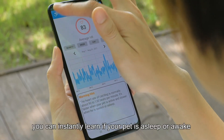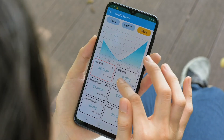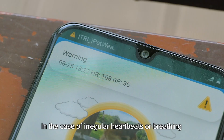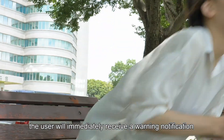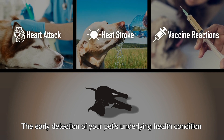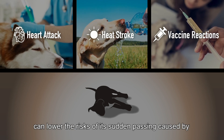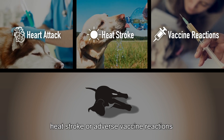Using the app, you can instantly learn if your pet is asleep or awake. In the case of irregular heartbeats or breathing, the user will immediately receive a warning notification. The early detection of your pet's underlying health condition can lower the risks of its sudden passing caused by heart attack, heatstroke, or adverse vaccine reactions.